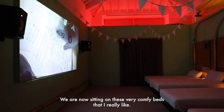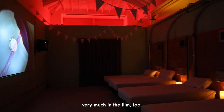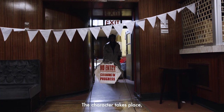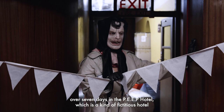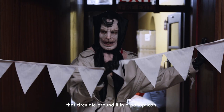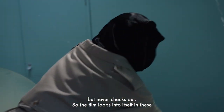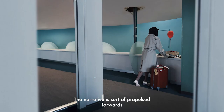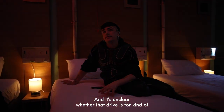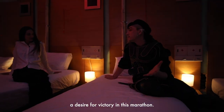We are now sitting on this very comfy bed, and we see these beds very much in the film too. The narrative takes place over seven days in the Peep Hotel — a fictitious hotel built around a ballroom with constructed hotel room sets that circulate around it in a panopticon. The lead character Grace checks into the hotel but never checks out. The film loops into itself in a perpetual seven days, and the narrative is propelled forward by her sense of yearning — a strange possessed drive. It's unclear whether that drive is for escapism, a desire for community, a desire for oblivion, or a desire for victory in this marathon.